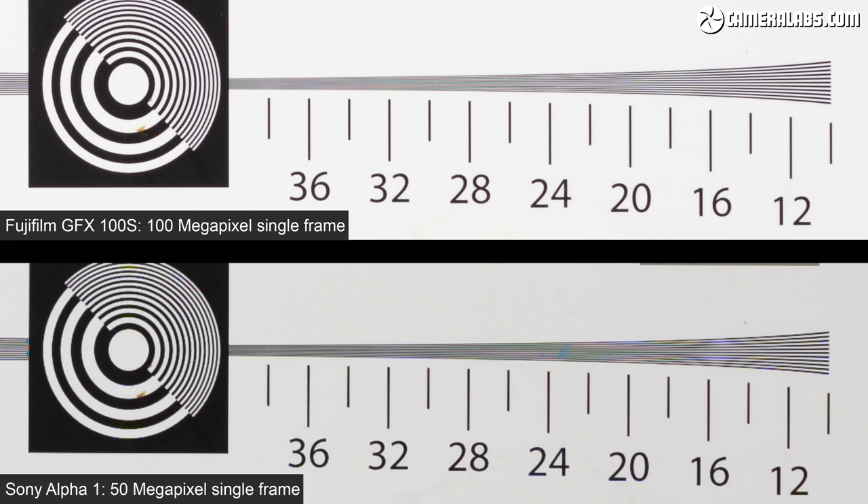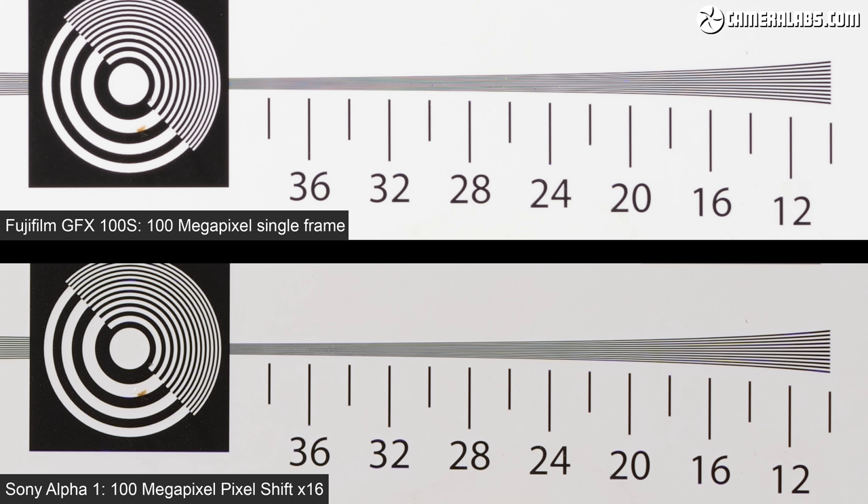You can certainly see finer details from the Fujifilm in practice. But both cameras can do even better using their Pixel Shift modes that capture and combine up to 16 frames to increase the resolution and reduce colour artefacts. So first I'll swap out the 50 megapixel Alpha 1 frame at the bottom for the 16 frame Pixel Shift version which Sony claims delivers up to 100 megapixels of resolution.